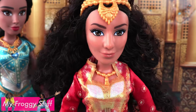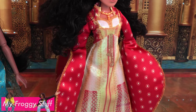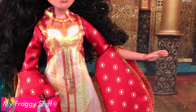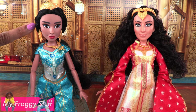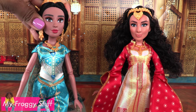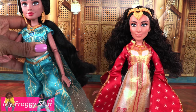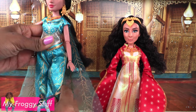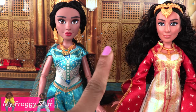Dahlia has curly hair, wears a gold headpiece with a necklace, a long red and gold dress with large sleeves, gold trim, and gold shoes. We can already see that they have more articulation than the guys — with movement at the head, shoulder, elbow, wrist, and hip. Is there a knee joint? No. I was really hoping that they were going to have that knee joint.